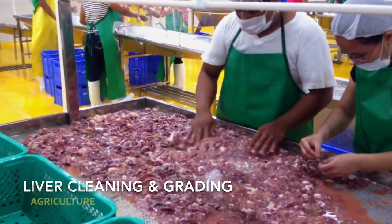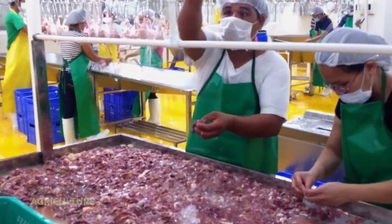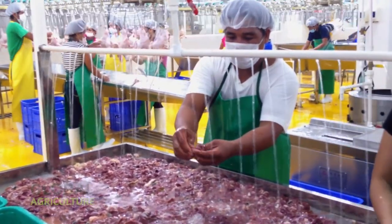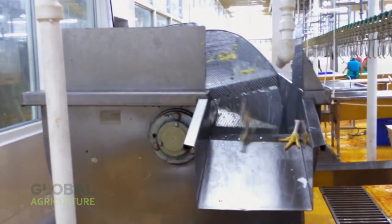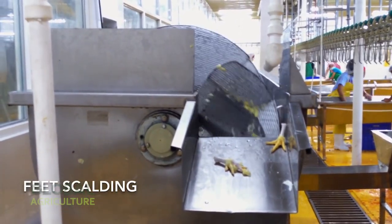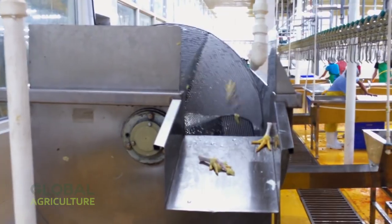The line then moves on to the final cleaning of the body cavity, ensuring no impurities remain. Mechanical scrapers and rinse systems finish the job with immaculate thoroughness. Following this is the gizzard peeling stage, where machines delicately separate the lining of each gizzard — a task that once required extensive manual labor, but is now fully automated.